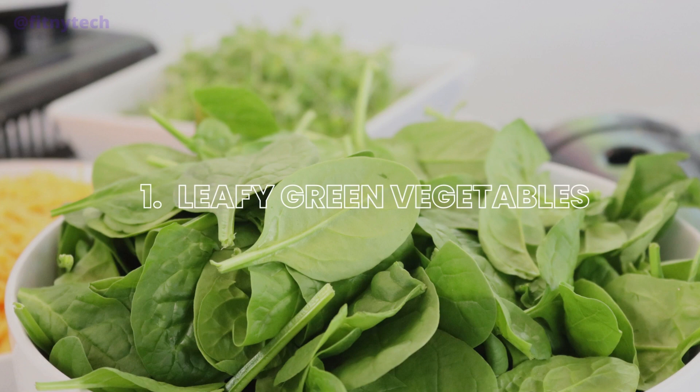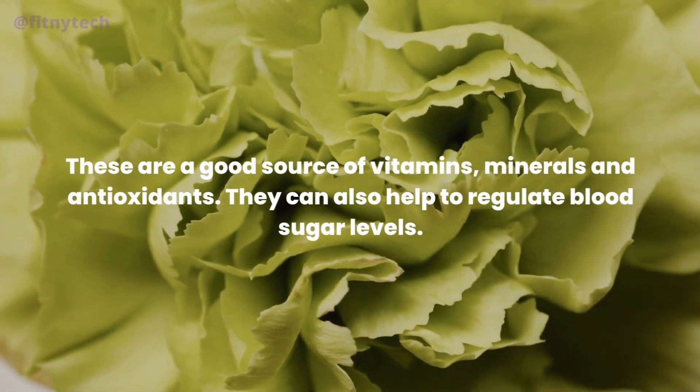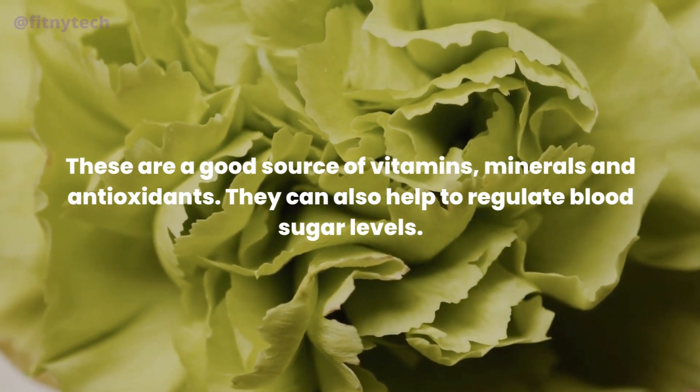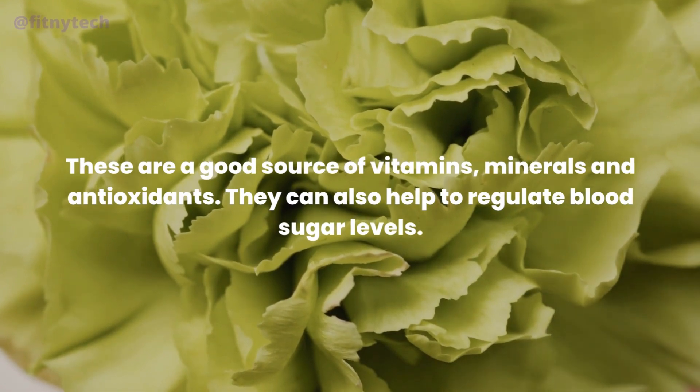1. Leafy Green Vegetables. These are a good source of vitamins, minerals and antioxidants. They can also help to regulate blood sugar levels.